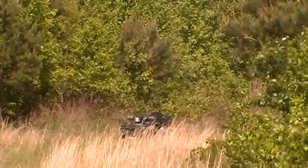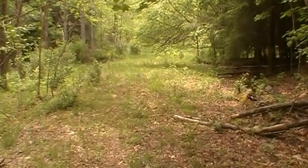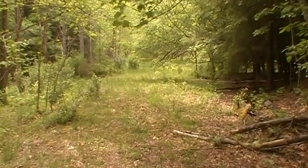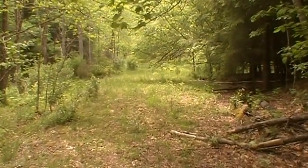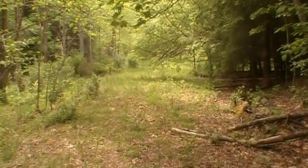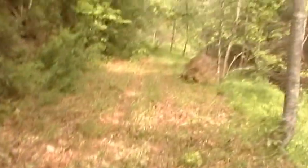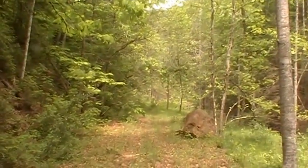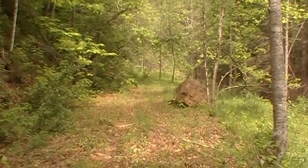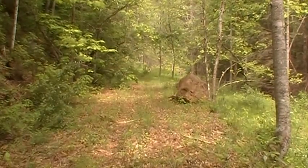Believe it or not folks, this is where the old railroad tracks used to run. They've been taken out for — I don't know — probably 20, 25 years. But they ran close to a mile up this holler, back in this little community's heyday. It's all gone now, just like all the people that lived up here.